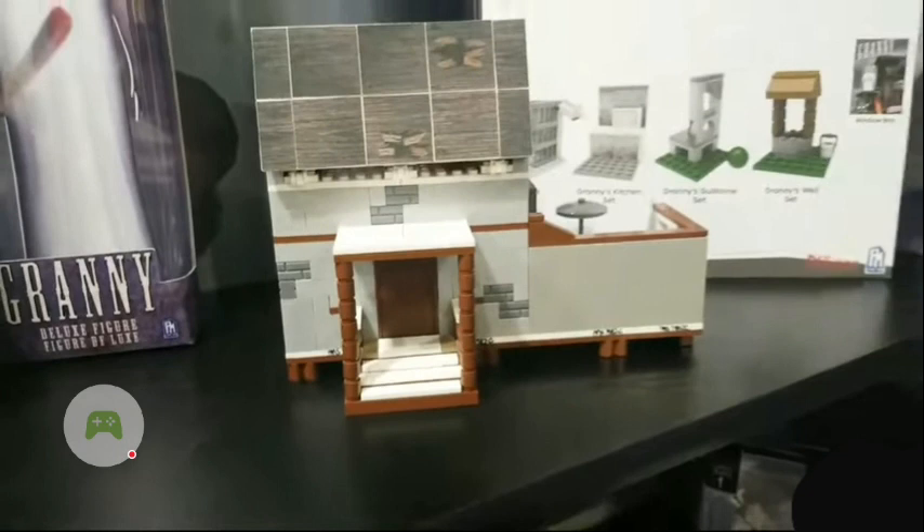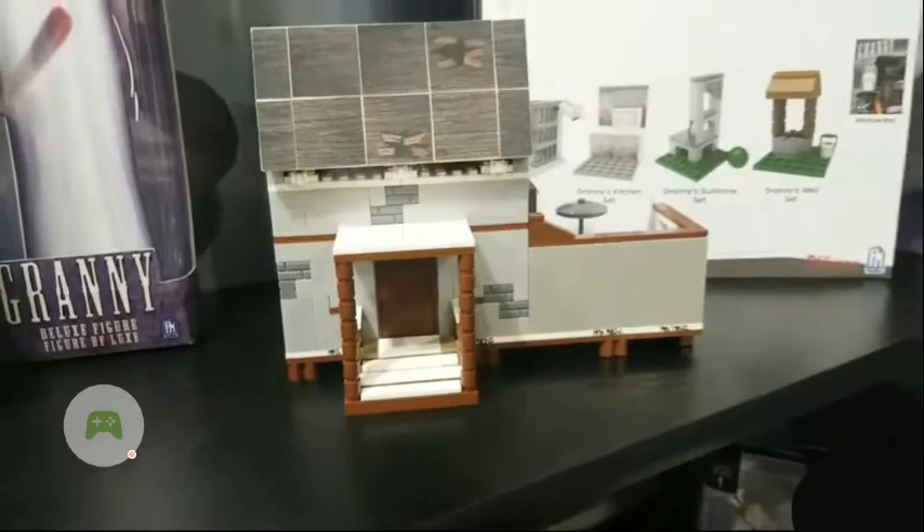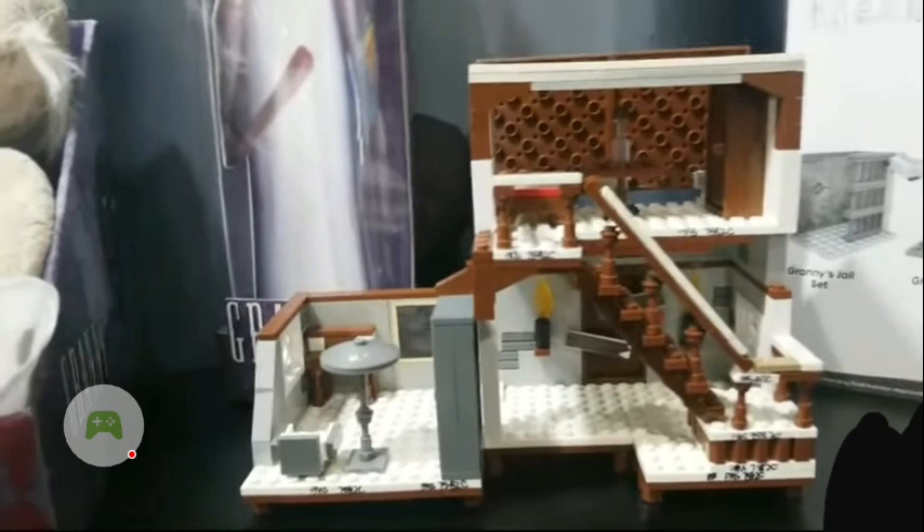Going back to our Bendy figure video — they showed a picture of the eight-inch figures they're making. They're going to make one of Granny and one of Baldy. You can kind of see Granny back here, but I don't have a picture of Baldy. I'm more of a Bendy and FNAF person. That other image is FNAF and that's for another video.